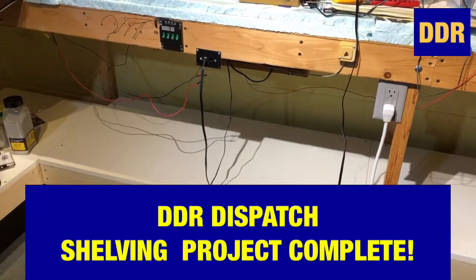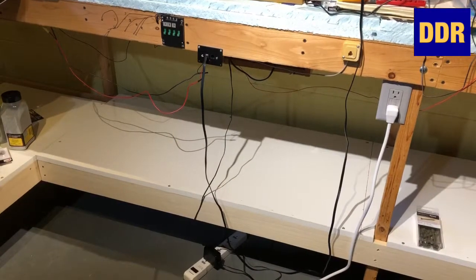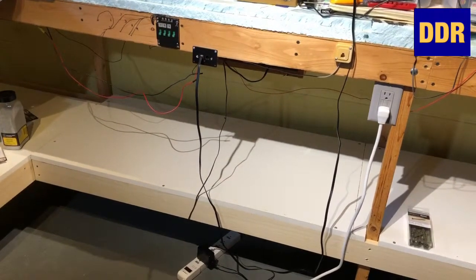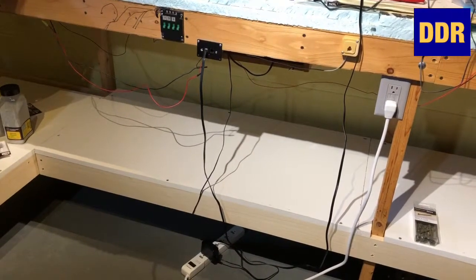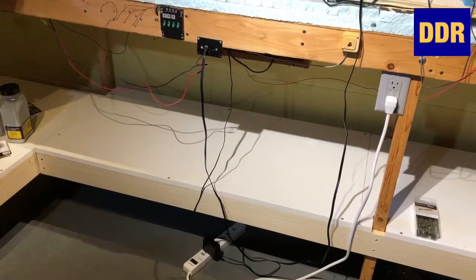Double Diamond Railroad here with a project update — DDR Dispatch with an update on our shelving completion. My buddy, a roofing and window guy, just left and we got the shelving done.